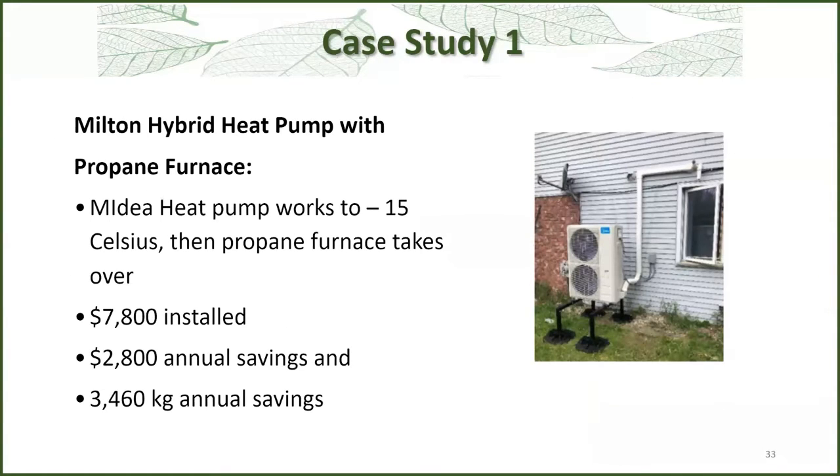Here are a few jobs we did. The first is a rural property with a propane furnace. The heat pump works down to minus 15 and then the propane takes over. It was $7,800 installed — this was two or three years ago. They're saving about $3,000 in annual savings, probably more now, and over 3,000 kilograms of carbon.